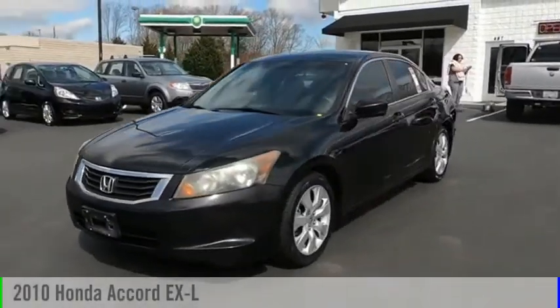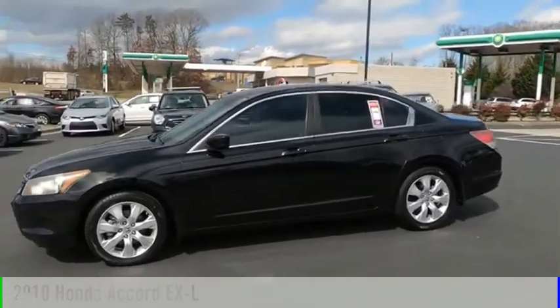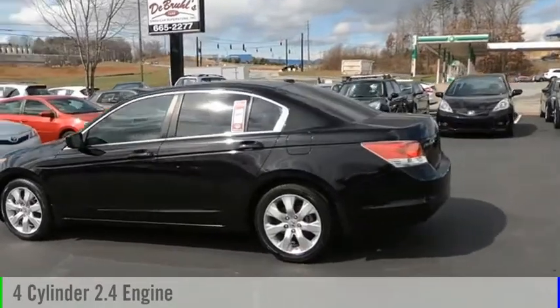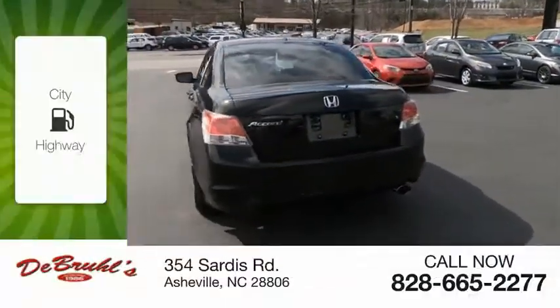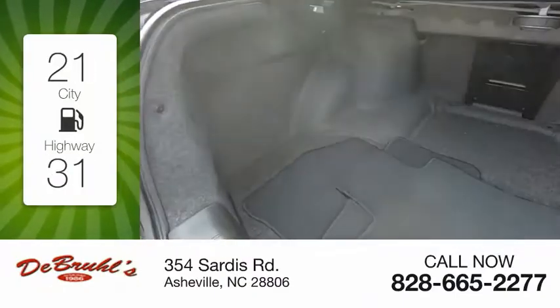Make a great choice today with the 2010 Accord. This vehicle is powered by a front-wheel drive, four-cylinder, 2.4-liter engine, and comes with a five-speed automatic transmission. Great fuel efficiency saves you money by requiring fewer trips to the gas station.